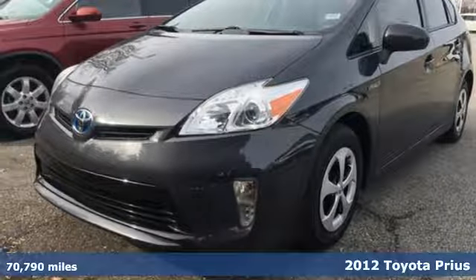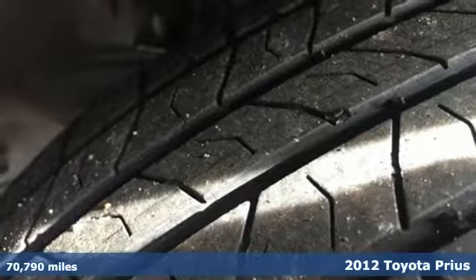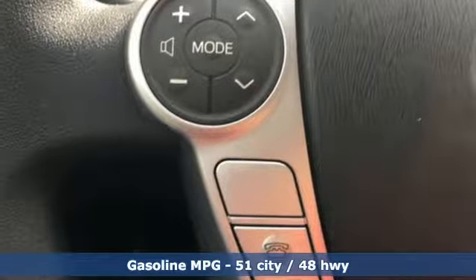It's a 2012 Toyota Prius, an eco icon that smashes all preconceptions. This is the hybrid that started it all and continues to shatter expectations.